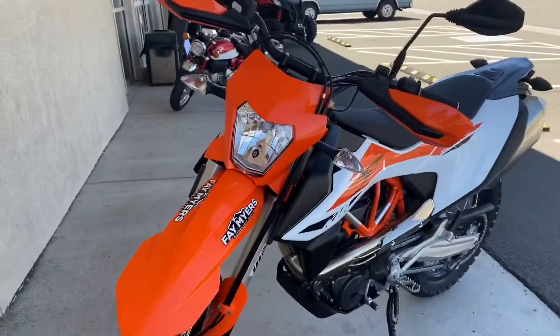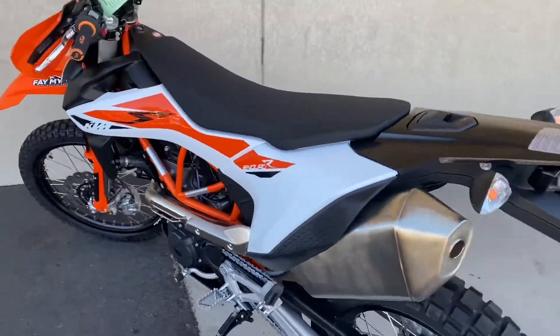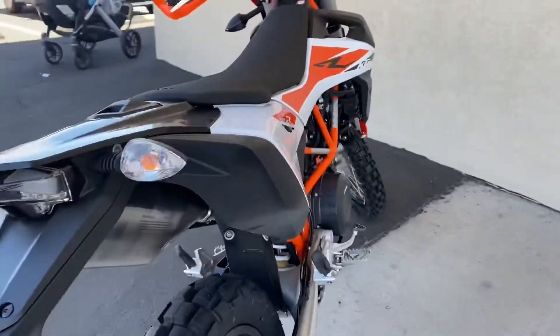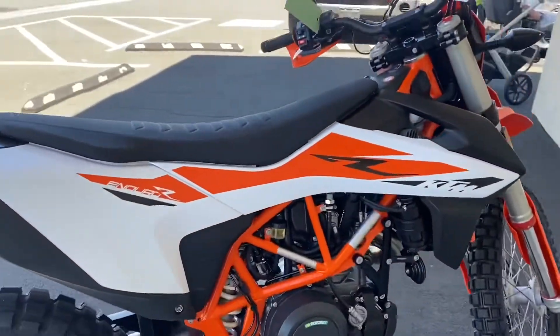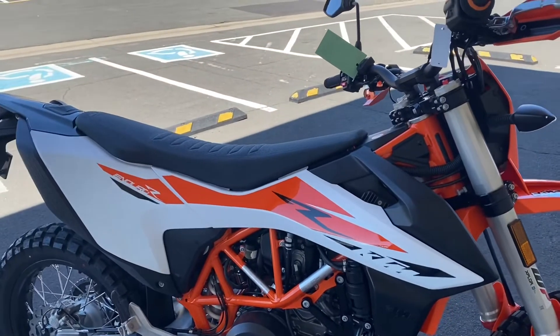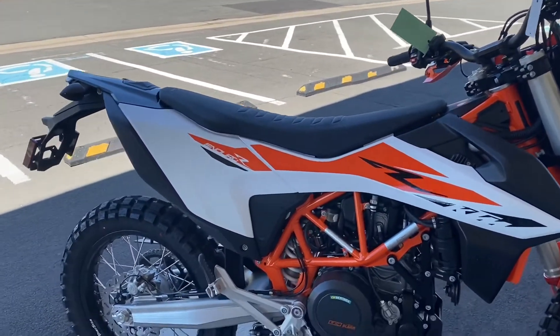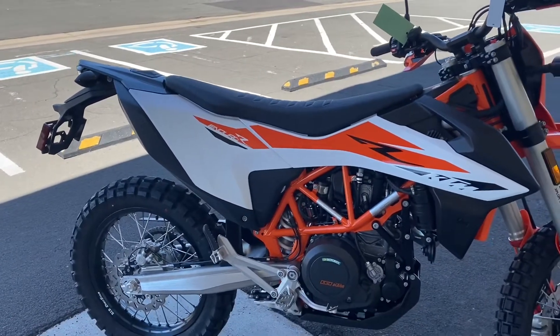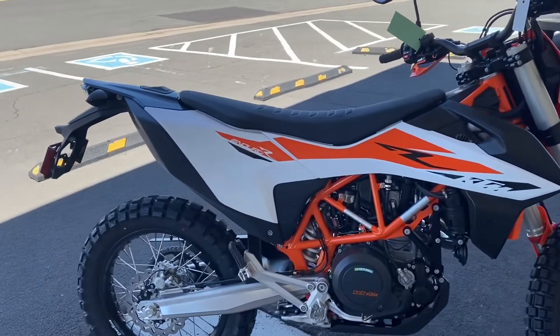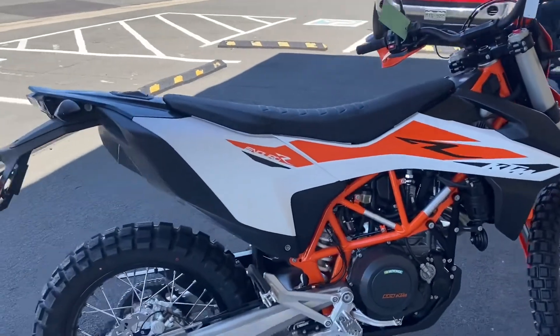We're here at Fay Myers and here's the first look at the bike. The biggest reason I decided to go with the Enduro R is I wanted something as close to a dirt bike as possible, because that's what I'm most comfortable on. I know street riding is completely different than dirt, but I wanted a similar body position and also something powerful enough to be on the highway.